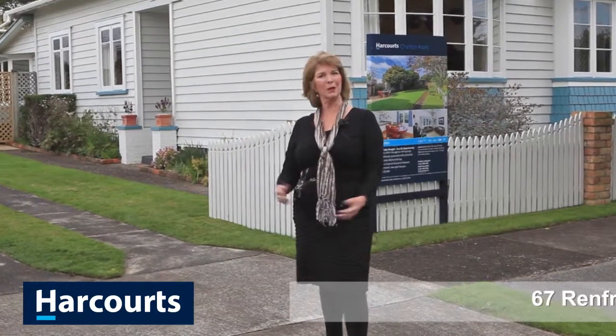Hello, it's Pauline Lancaster here from Harcourts Real Estate. Welcome to our latest listing here at 67 Renfrew in the middle of Sandringham.